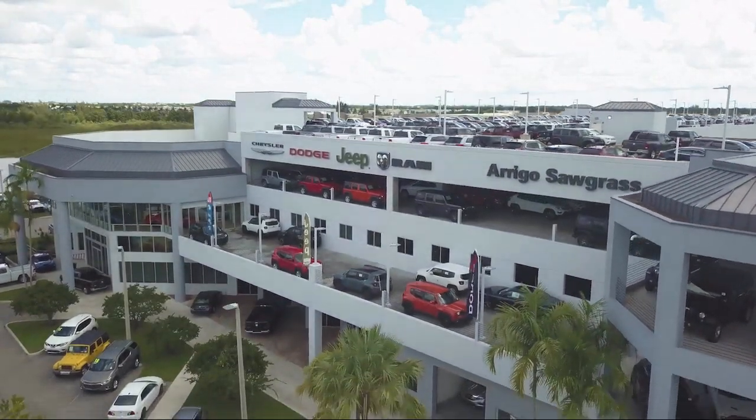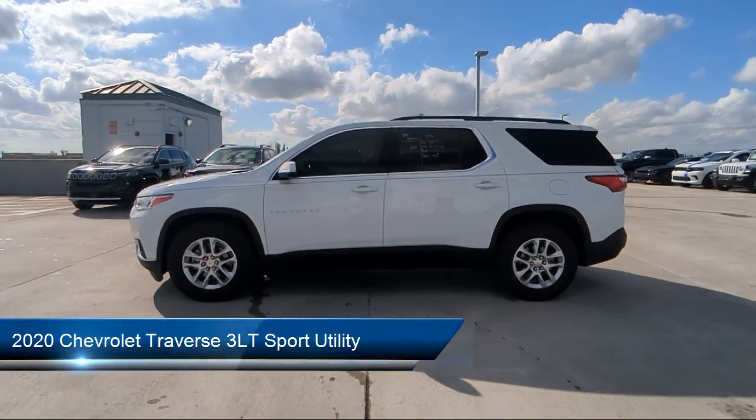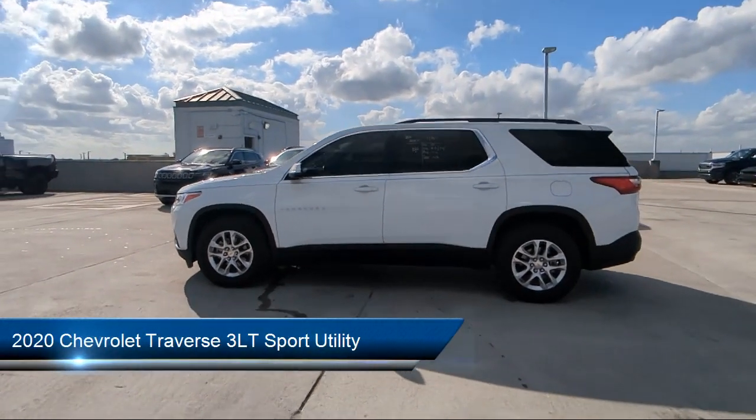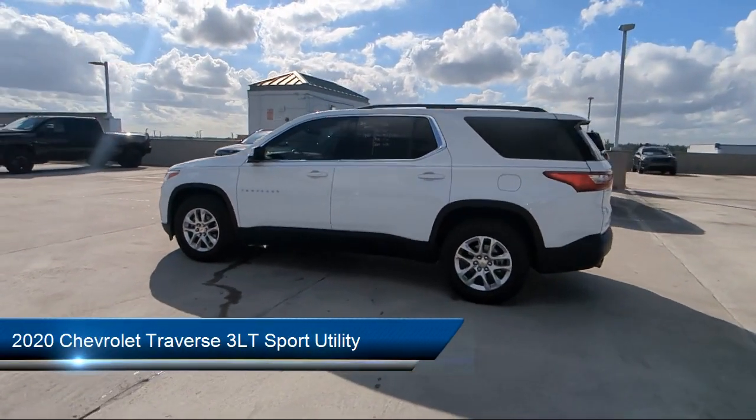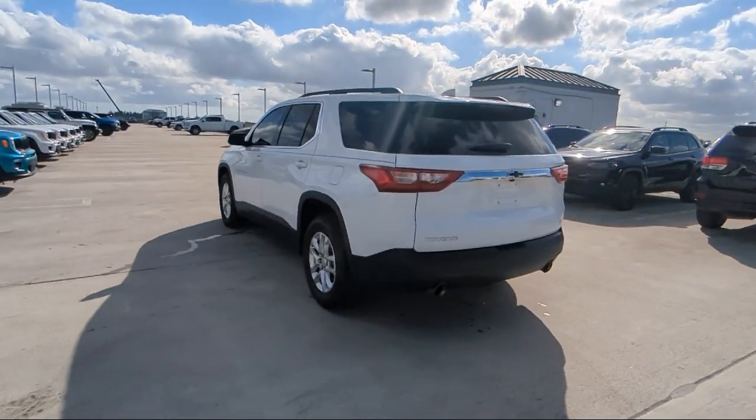Welcome to Rego Chrysler Dodge Jeep Ram, and here's a look at another one of our great vehicles for sale. It comes equipped with OnStar and Chevrolet Connect Emergency Communication System, Preferred Equipment Group 3LT, and Outside Temperature Display.